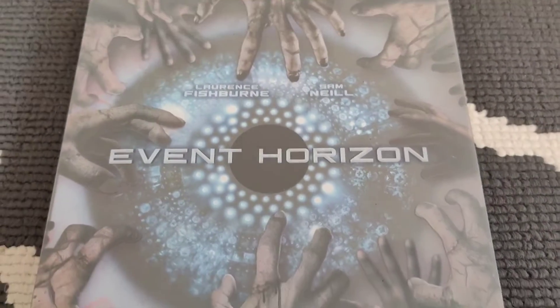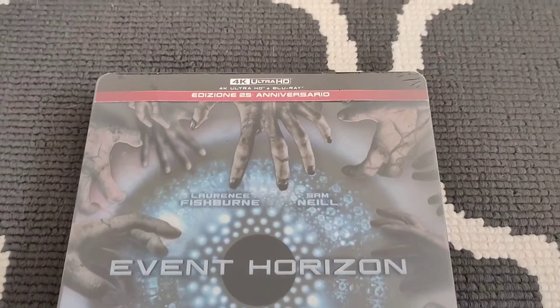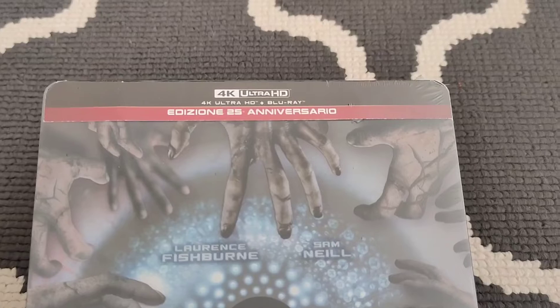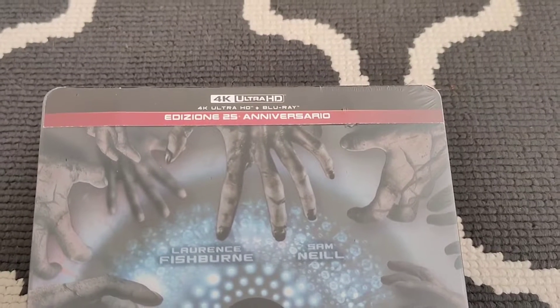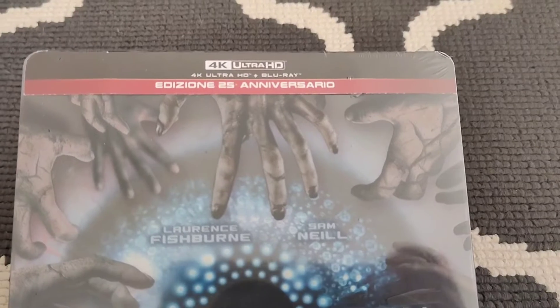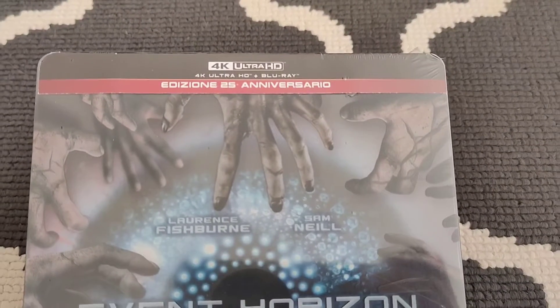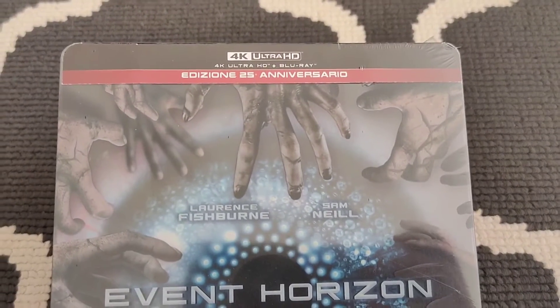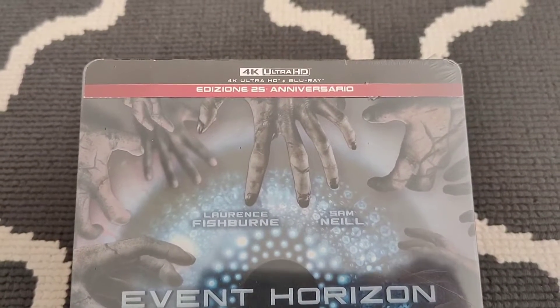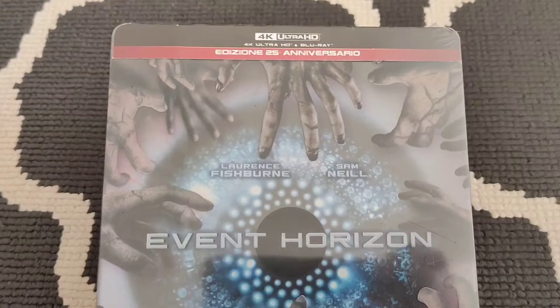Then I stumbled across this version on Amazon Italy. It looks pretty much exactly the same but was a lot cheaper. I got this delivered to the UK from Italy for 27 English pounds including the shipping, which I think is cheaper than anywhere in the UK that was selling the American version.